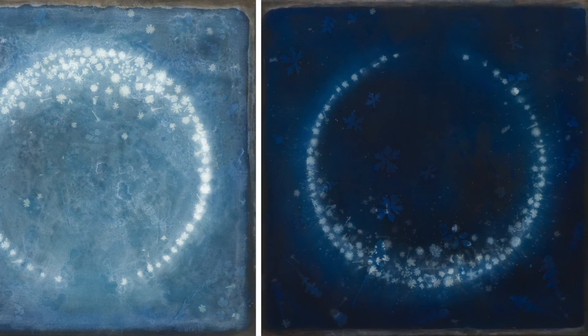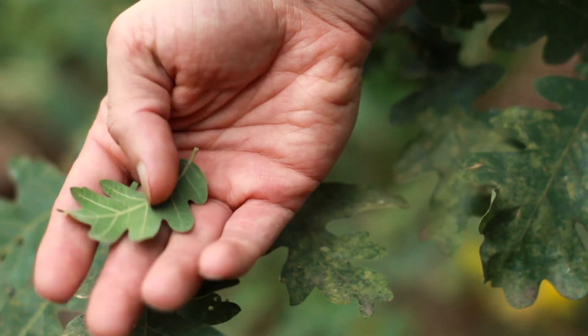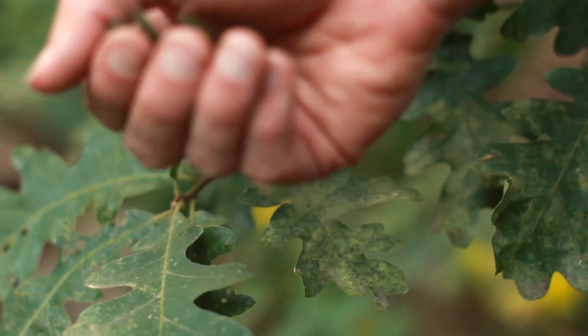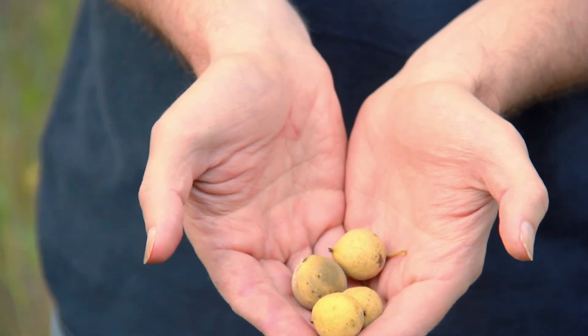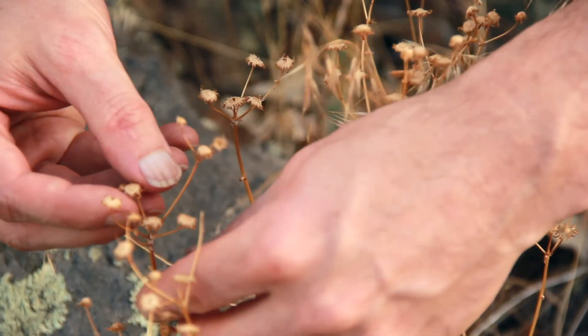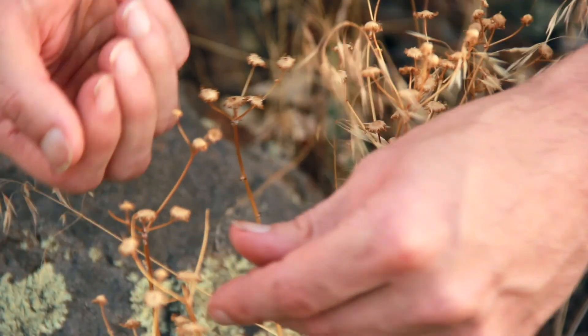I gather my forms and materials from lands at the edge of Flagstaff's growth boundary. I use dyes and toners from tree bark, leaves, fungi, and walnut husks, pigments from charcoal, mud, and rusted barbed wire. So each piece is literally made out of the landscape which it's about.